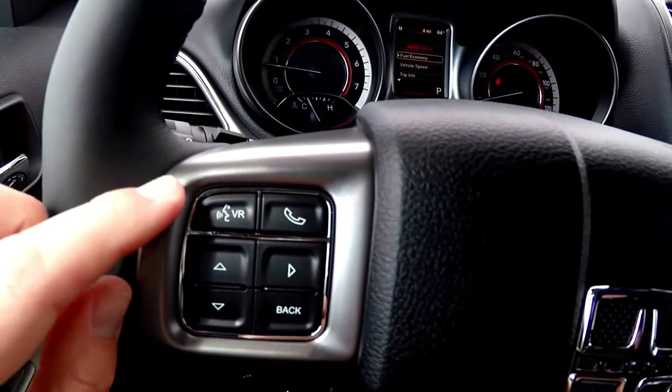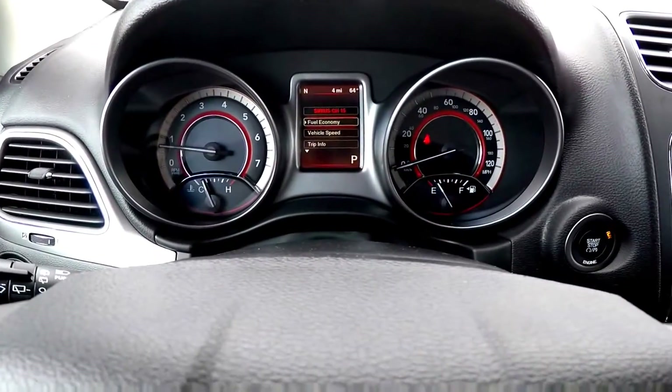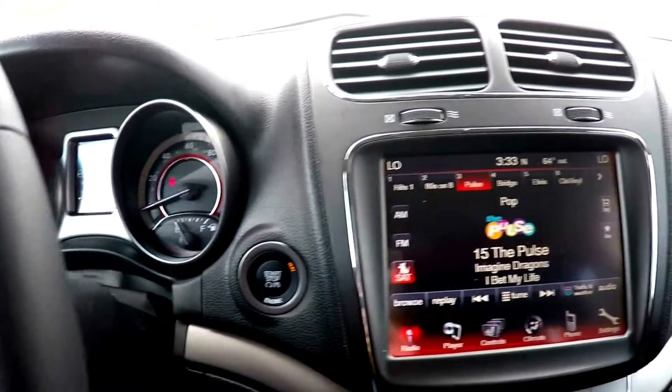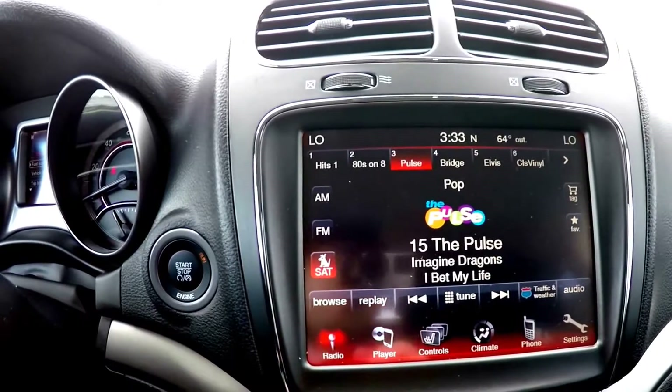This vehicle is equipped with the Uconnect Bluetooth hands-free system. Your controls here are also for your trip computer and cruise control. It has push-button start and an 8.4-inch touchscreen display with SiriusXM satellite radio and SiriusXM Travel Link.